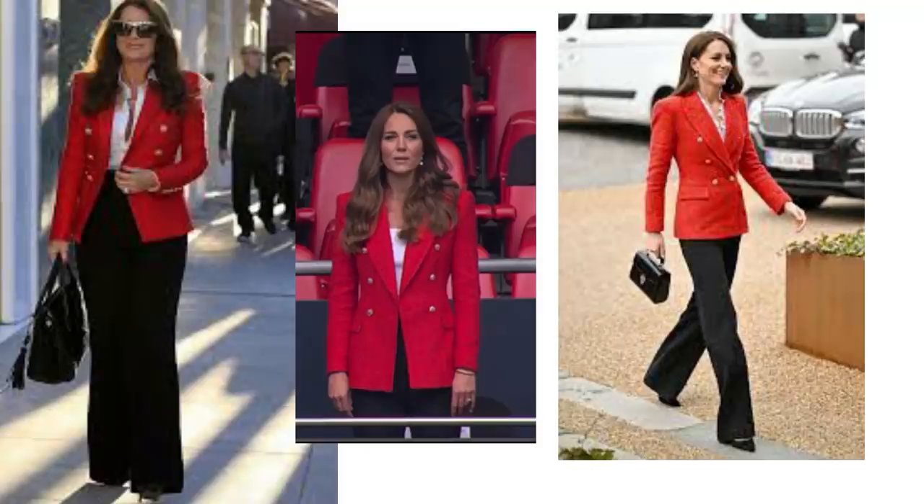Instead of wide leg trousers, which not everyone is a fan of, black denim is another option in whatever style — just add a white camisole to that. It's another easy-to-pull-together outfit that works effortlessly.